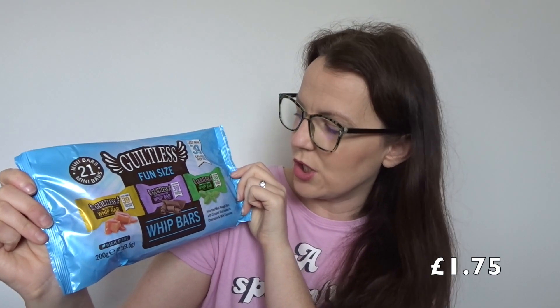I mentioned these over on my Instagram — they're the Guiltless fun size bars. You get toffee, double chocolate, and mint flavors. If you follow the plan, they're two sins, or if you calorie count they're 39 calories per bar, and you get 21 bars. I can't wait to have these with coffee in the evening — I think they are perfect.